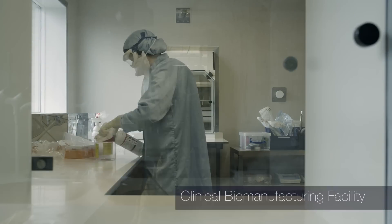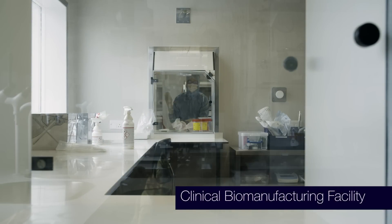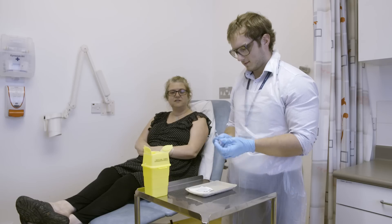You not only need the basic science facilities to discover good antigens and good vaccines, you need to be able to biomanufacture those and take them into clinical trials. We are unique in the UK in having all of those facilities on the same site.